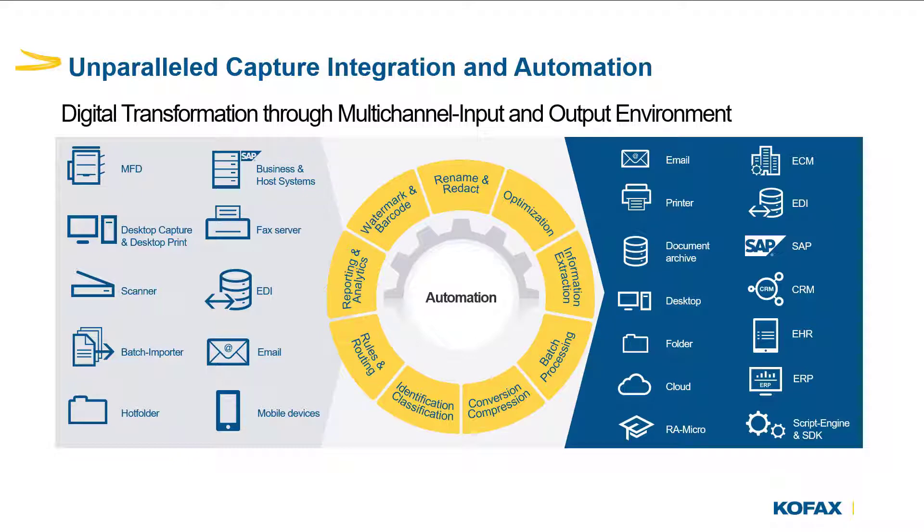These processes can be applied not only from documents captured at an MFD embedded interface, but also from other sources including electronic files sent into the workflows from a desktop, utilizing web capture or auto capture, or even from the Cofax Business Connect mobile application.